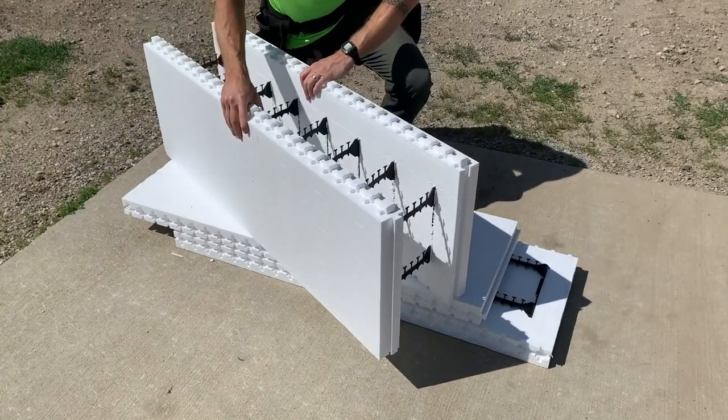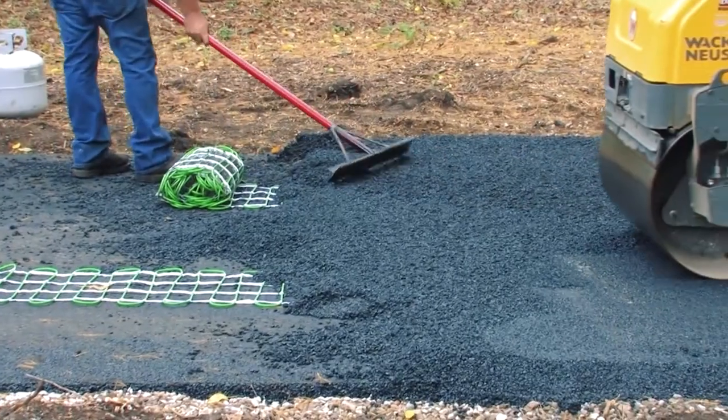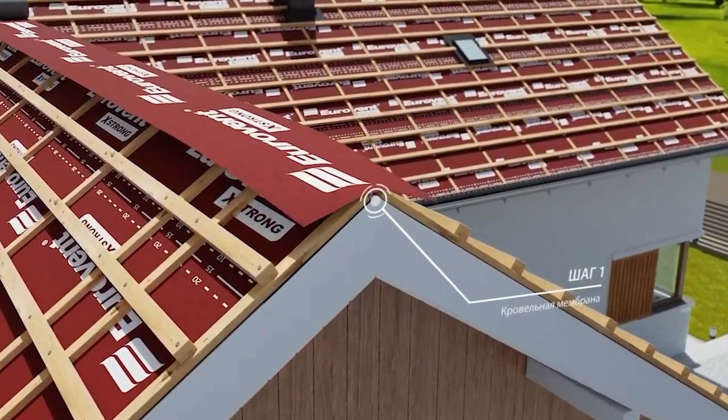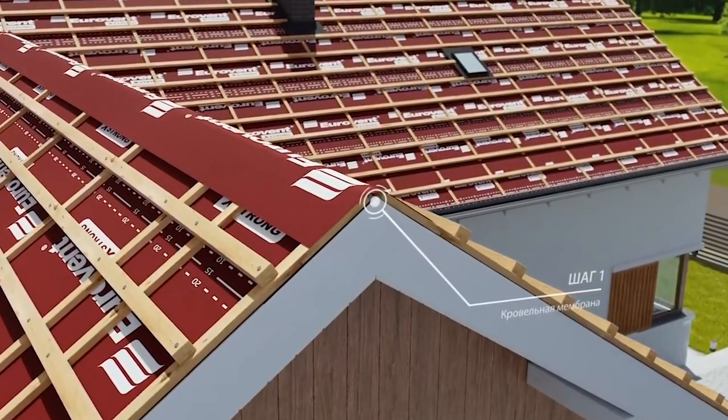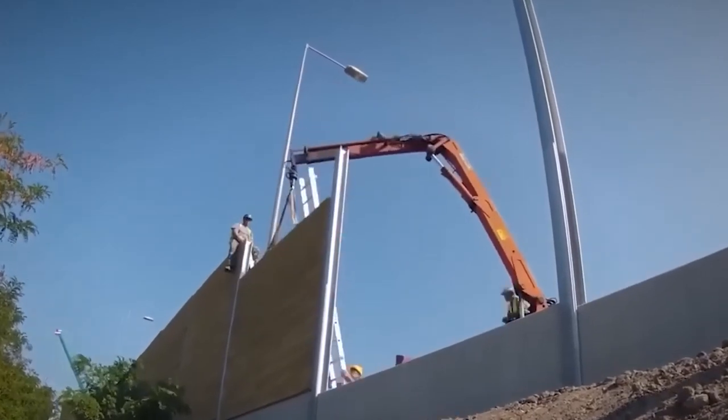Are you ready to see some of the most cutting-edge construction technologies out there? In this video, we'll be showcasing 13 game-changing tools and materials that are revolutionizing the industry. So sit back, relax, and get ready to be amazed.